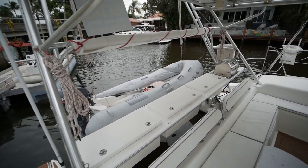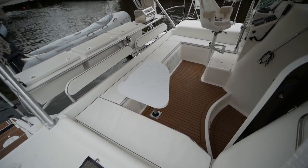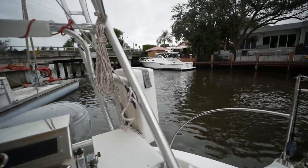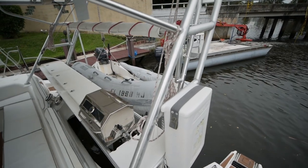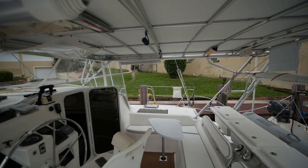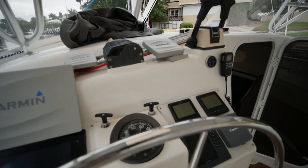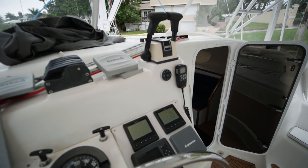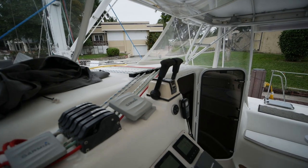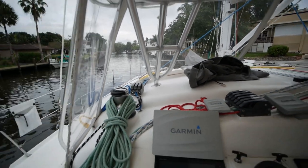The cockpit on this yacht is more reminiscent of the Lagoon 380 — you just have all-around seating, a small table, gas grill, your life raft on the back, as well as a radar mast. Looking at the helm station, you have an offset helm. The owner has gone with some Garmin electronics — chart plotter, autopilot, wind indicator — as well as your engine throttles. All of the lines are led back via an organizer to the clutches and a Harken self-tailing winch, so you can control them all pretty easily from inside this enclosure.